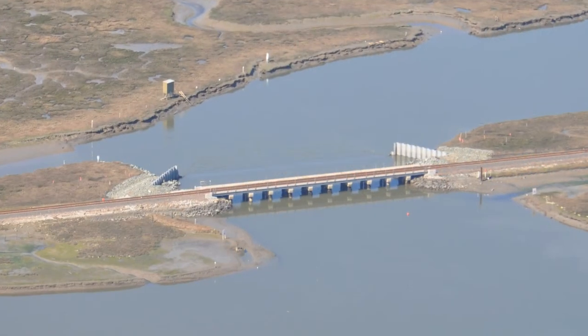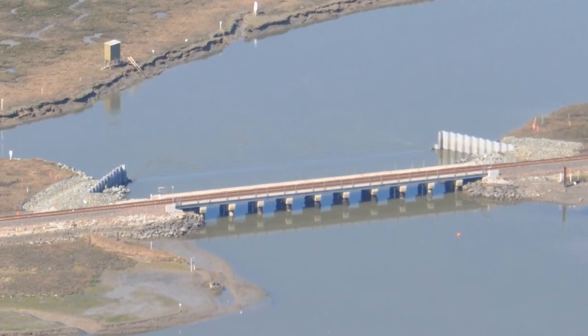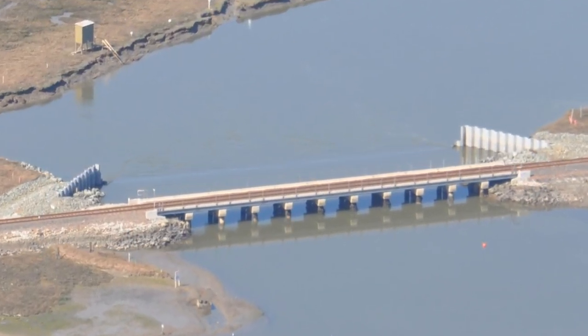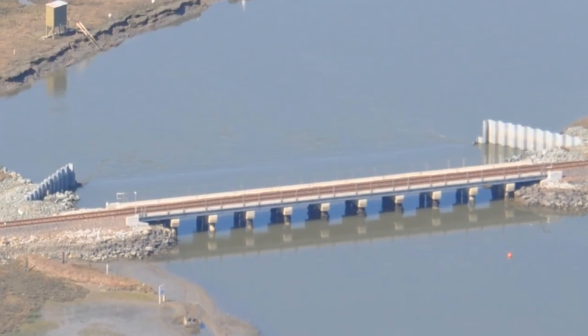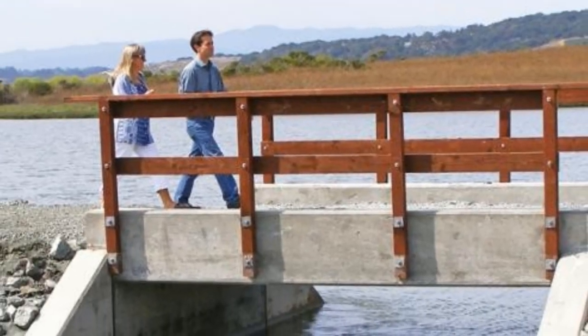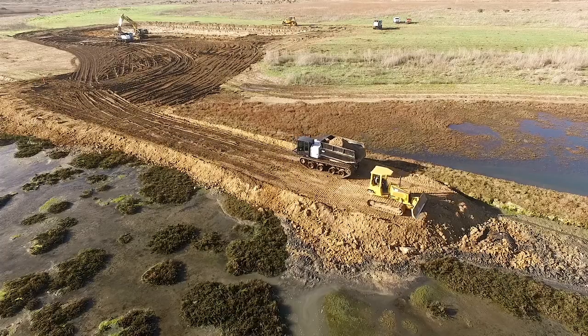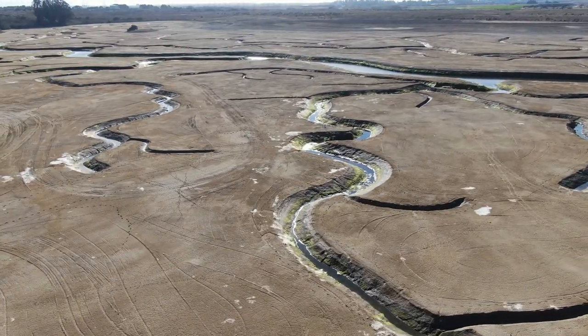Some examples of the restoration projects done include installation of an underwater weir to reduce tidal scour of soft mud from the estuary, replacement of collapsed culverts to increase fish passage and improve water quality, and the addition of soil to raise areas that have been diked and drained.